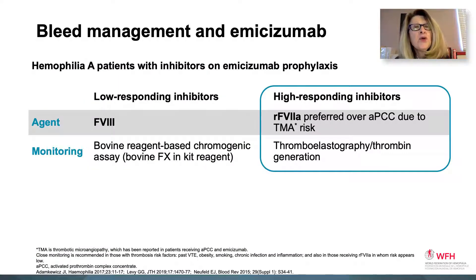For bleed management in hemophilia A patients with inhibitors who are taking emecizumab prophylaxis, factor 7A is preferred over activated PCCs due to the thrombotic microangiopathy risk. Thrombotic microangiopathy has been reported in patients receiving APCCs and emecizumab together. Close monitoring is recommended for those who have thrombosis risk factors such as past thromboembolism, obesity, smoking, chronic infection, and inflammation, as well as for those receiving 7A who are at these risks.